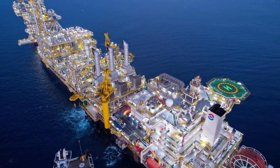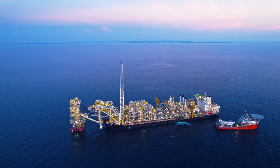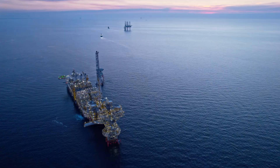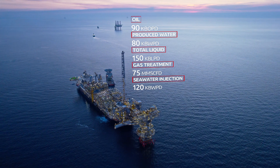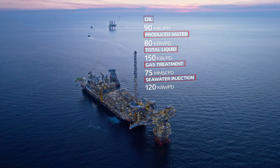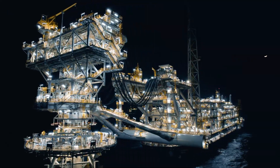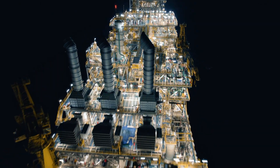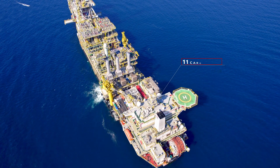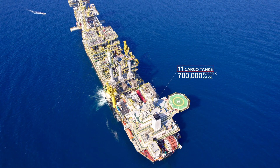Thanks to all this technology and innovation, the FPSO Miabte MV34 is capable of handling 90,000 barrels of oil per day, 75 million cubic feet of gas per day, and 120,000 barrels of water injection per day. The hull has a storage capacity of 700,000 barrels of oil distributed in 11 tanks.